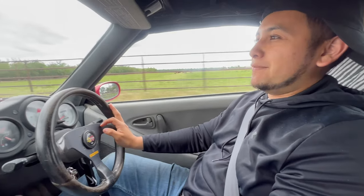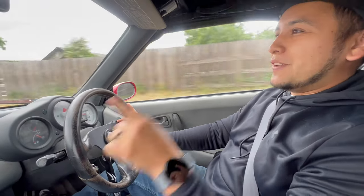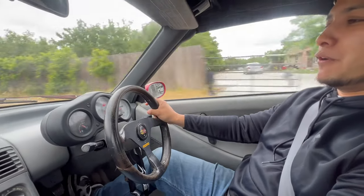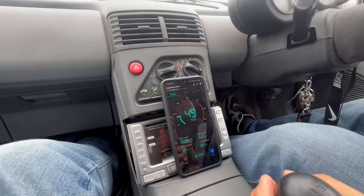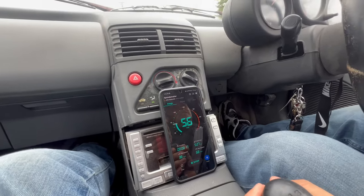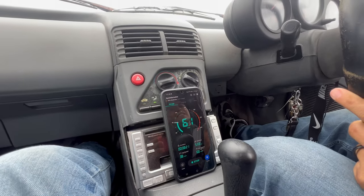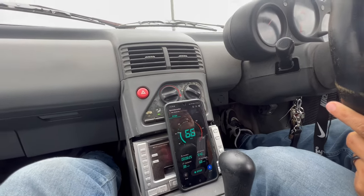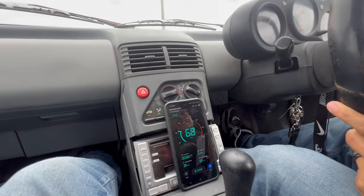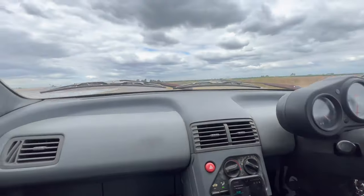We're going to try to see if we can hit 65. We're not on the freeway but I was kind of scared to do it on the freeway. But if we can do 65 here we can do 65 on the freeway. Let's see. There you go — even faster than 65. It'll go on the freeway.